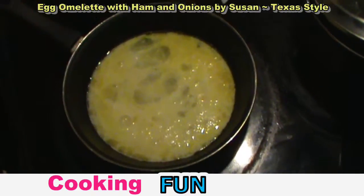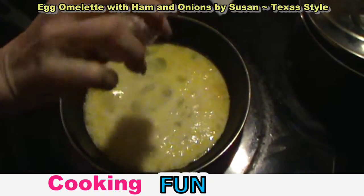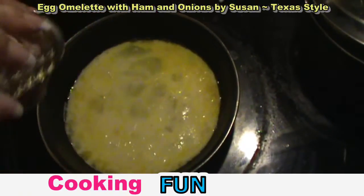I'm going to put in a little Himalayan salt. It's better for you than regular salt — it assimilates into your body better.